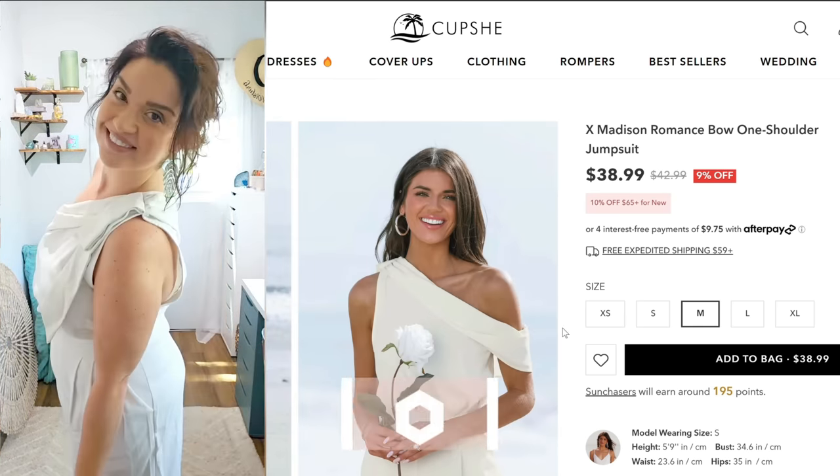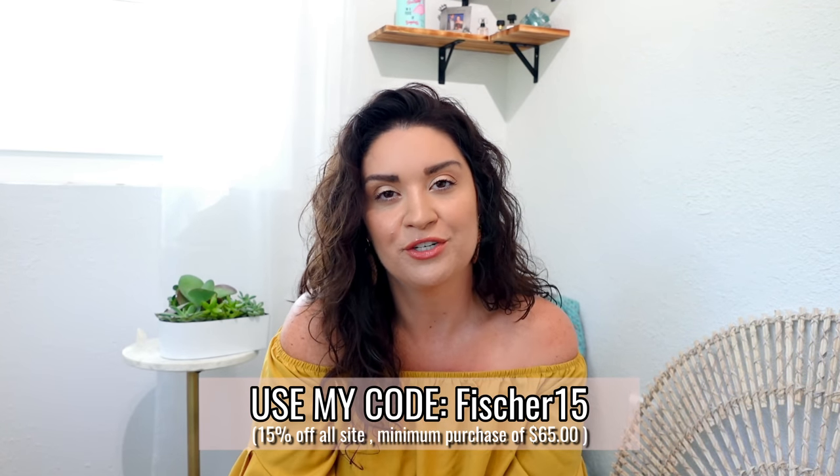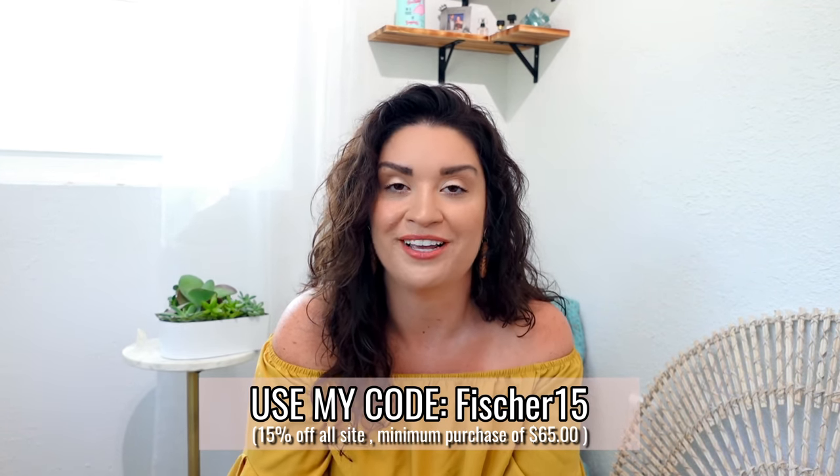I think it is stunning. I'm so grateful that you guys are cool when I toss in a sponsorship from time to time to support my small channel. Thank you so much to Cupshe for sponsoring this portion of today's video. Now let's get into this declutter.